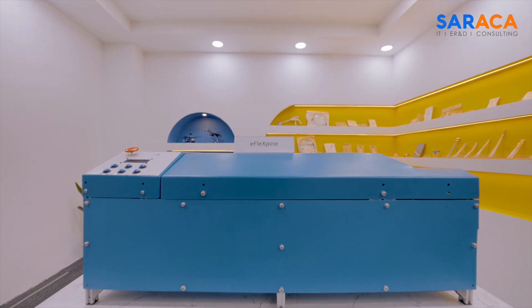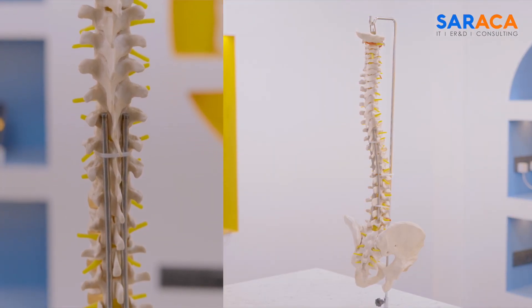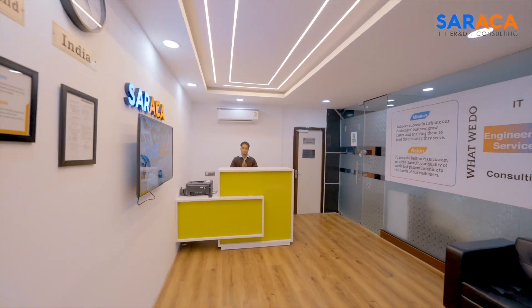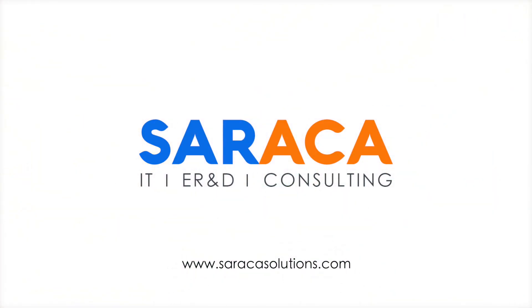With Saraka's automated spinal rod bending solution, precision meets innovation — improving surgical outcomes and patient care. We invite you to join us in advancing medical technology. Contact Saraka Solutions today to learn more about our transformative solutions.